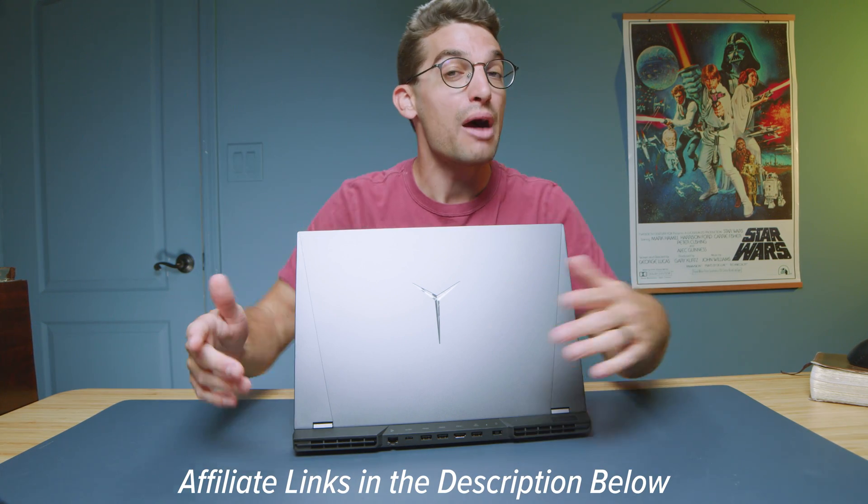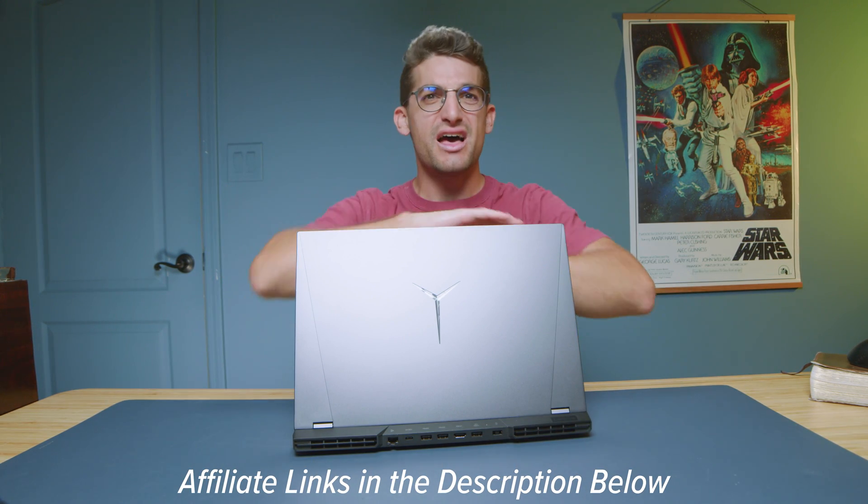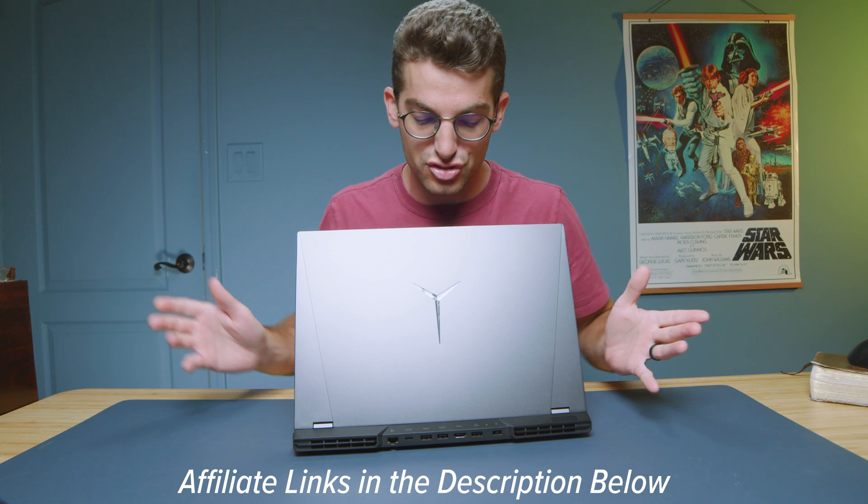Let's reveal it — it is the 2021 Lenovo Legion 5 Pro. If you're curious about the exact pricing and availability, I'll put links in the description. If you do make a purchase, I'll get a small commission, but at no extra cost to you.